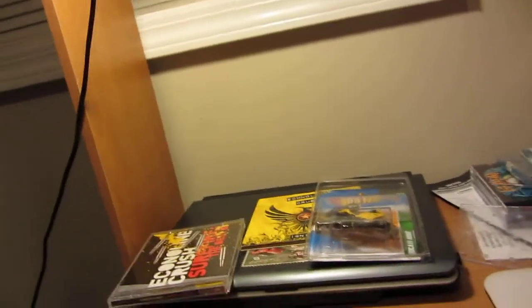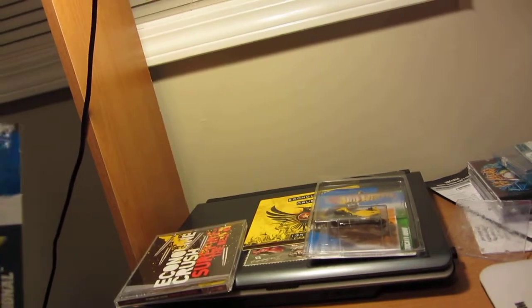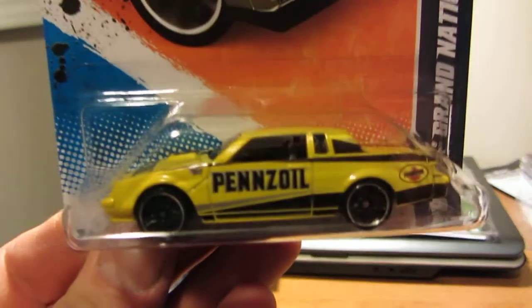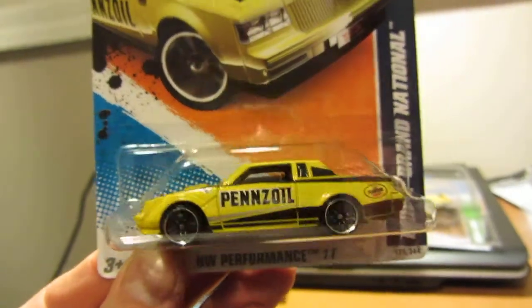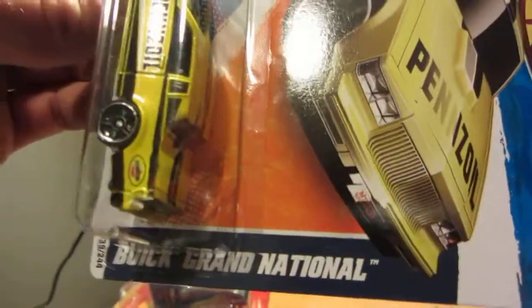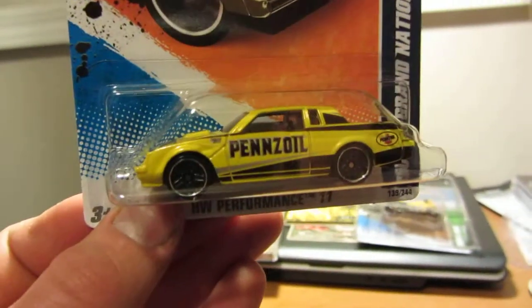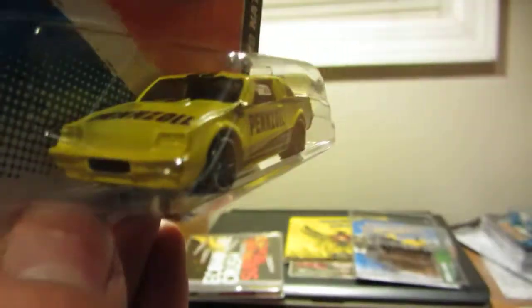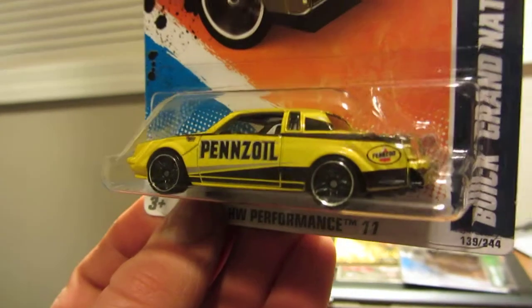Next up, something I know Mr. Z will be really interested in — shoutout to Mr. Z! Here's a car — the Buick Grand National, facing the opposite direction. Really nice car. I've picked up a couple of them just because it's facing the opposite direction.